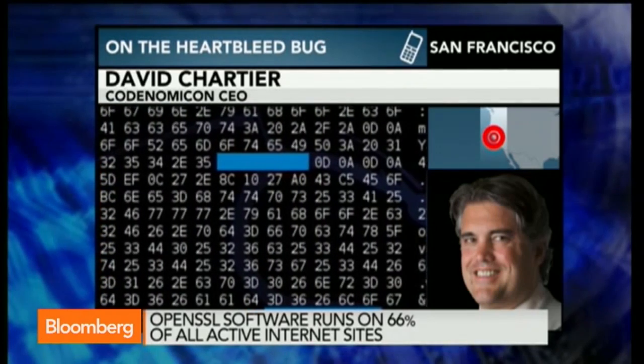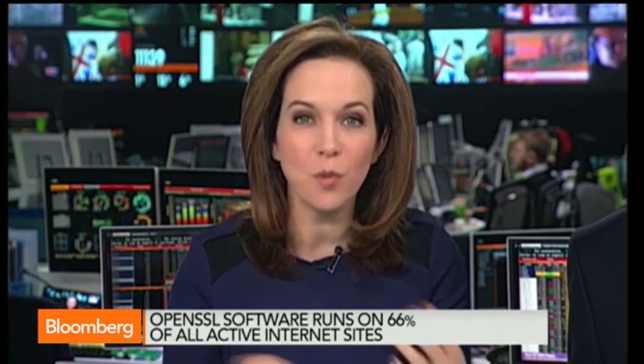What would be the advice to businesses that operate on the web — which is most businesses these days — from small retailers managing their own website to large retailers? There are websites out there you can go to and check whether you are vulnerable to this.